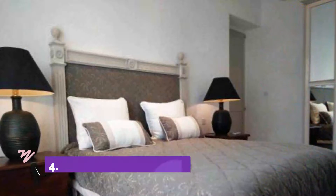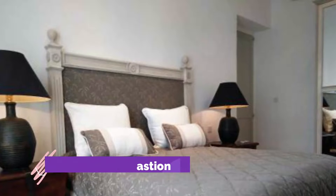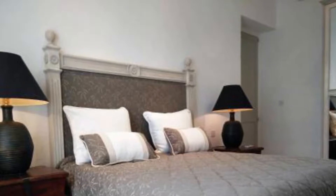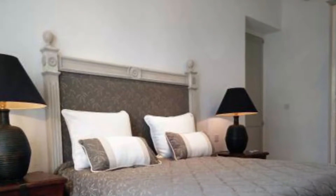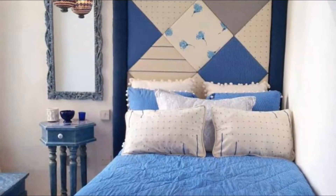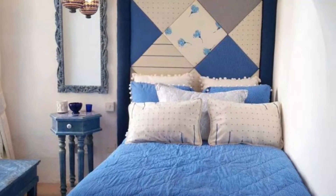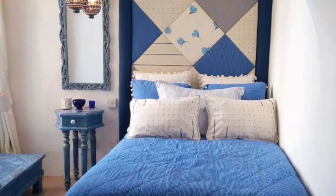Number four: St. Agatha's Bastion. Situated in Mdina, 700 meters from the Museum of Natural History and 1.3 kilometers from St. Paul's Cathedral, St. Agatha's Bastion features accommodation with free Wi-Fi, air conditioning, an outdoor swimming pool, and a shared lounge.